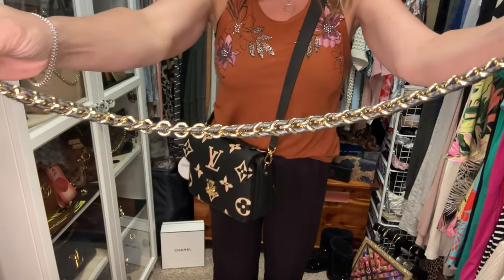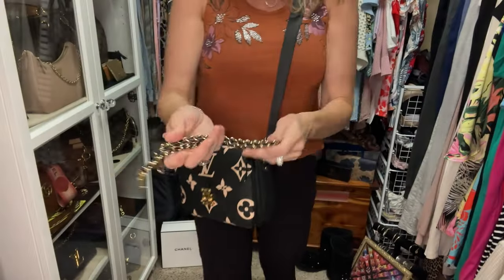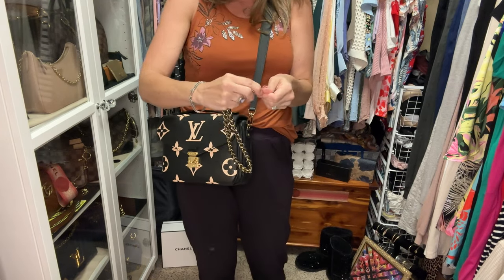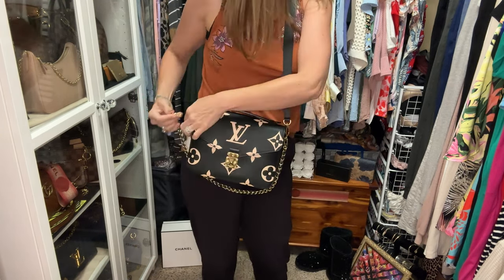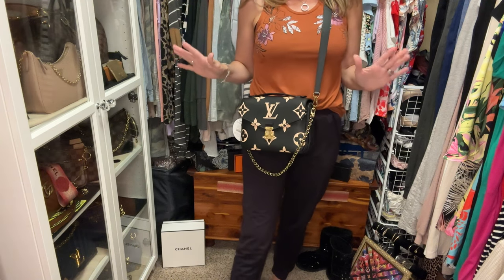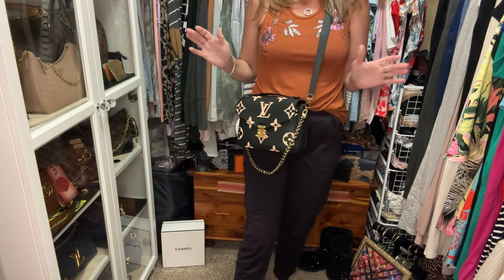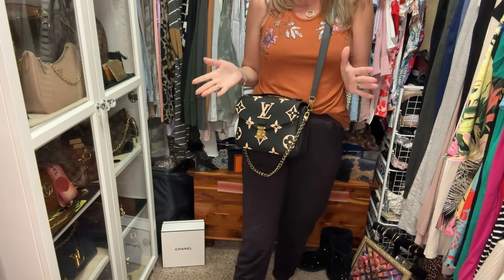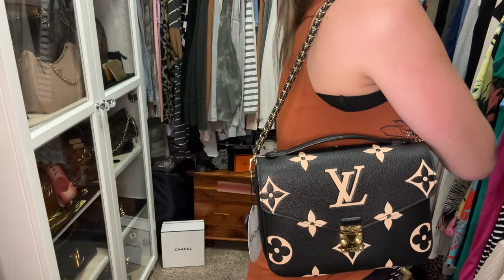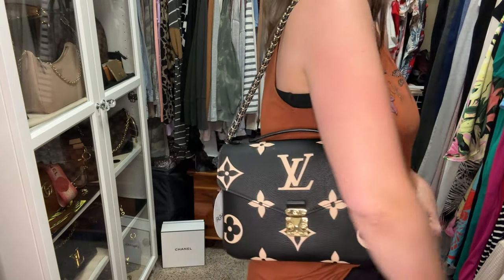Before I stop, let me show you how to make it even more elegant. I picked up this strap on the secondhand market — it's from the Multi Pochette Accessoires, which I don't have, but I found it from a Facebook reseller in a Louis Vuitton group and had it authenticated. I think that chain just completes this look. I have one more look to show you, but this is my favorite. You can also just carry it by the top handle and pop it over your shoulder — that works too, though I wouldn't wear it that way for a very long time.